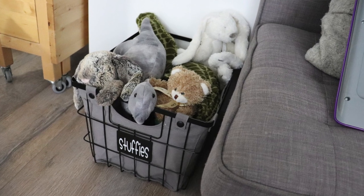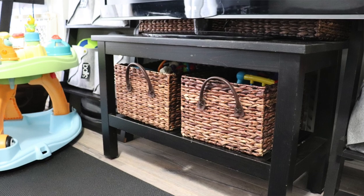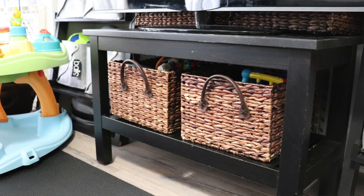Kids' toys are already so colorful, so you really don't need any more color. What I would recommend is to get neutral bins or baskets and use those to store all of their toys. It'll help make the space look less cluttered.